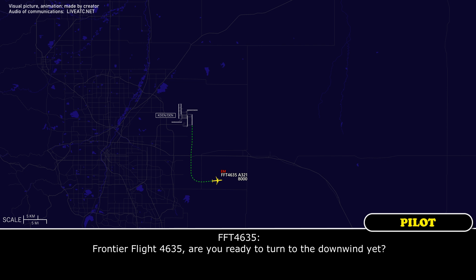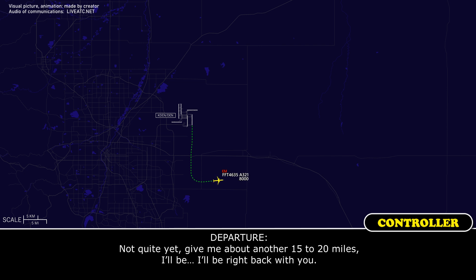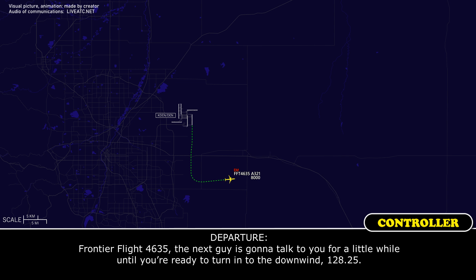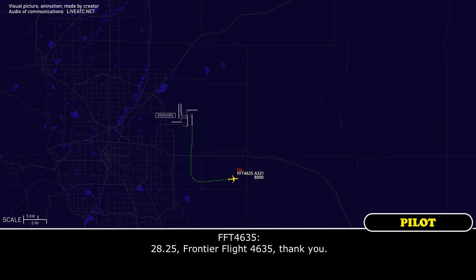Frontier Flight 4635, are you ready to turn into the downwind yet? Not quite yet — give me about another 15 to 20 miles. I'll be right back with you. Roger. The next controller is going to talk to you for a little while until you're ready to turn into the downwind — frequency 128.25. Frontier 4635, thank you.